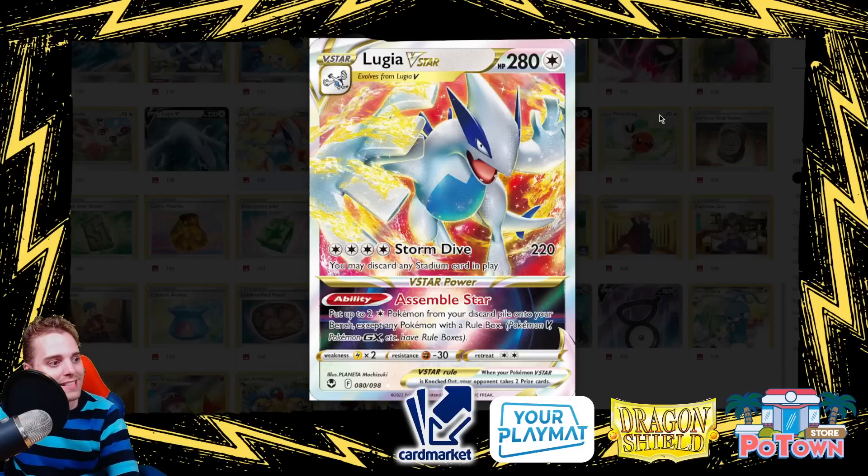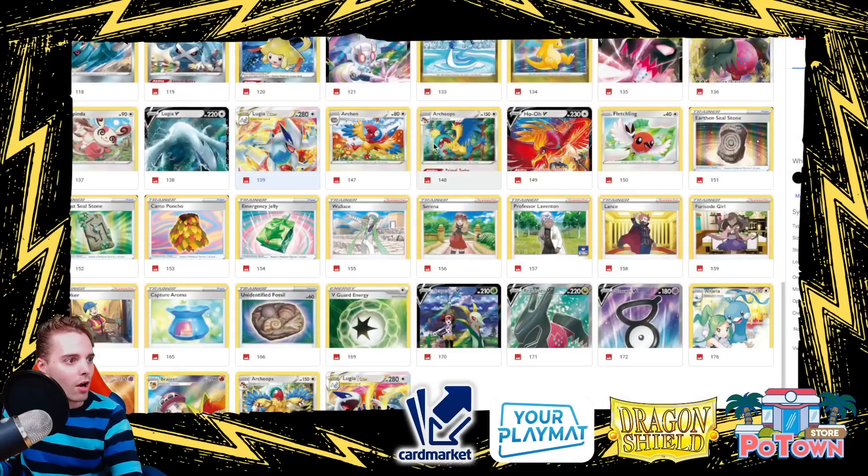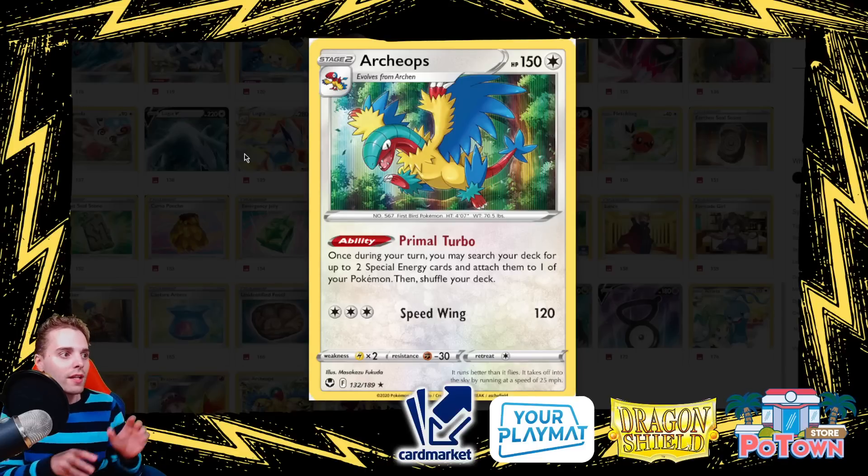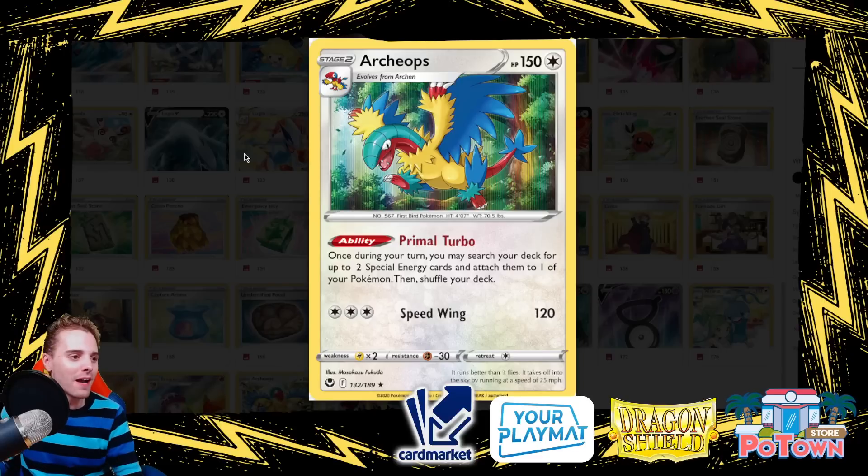Lugia V-Star also has Assemble Star, which makes it super powerful: put two Colorless Pokémon from your discard pile onto your bench, except Pokémon with a rule box — so you can instantly drop Stage 2 Pokémon if they're Colorless. We're going to be dropping Archeops, a Pokémon that lets you search your deck for two special energy cards and attach them to one of your Pokémon once per turn. This stacks — with two Archeops you can get four special energies instantly from the deck.